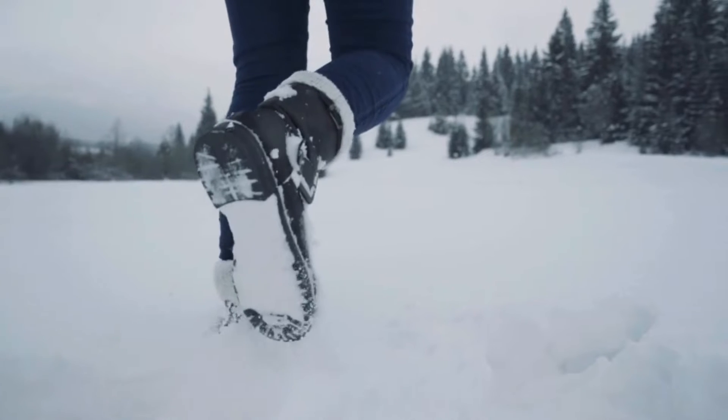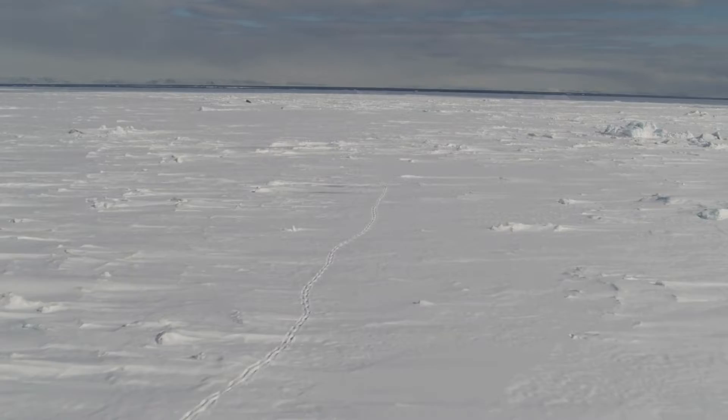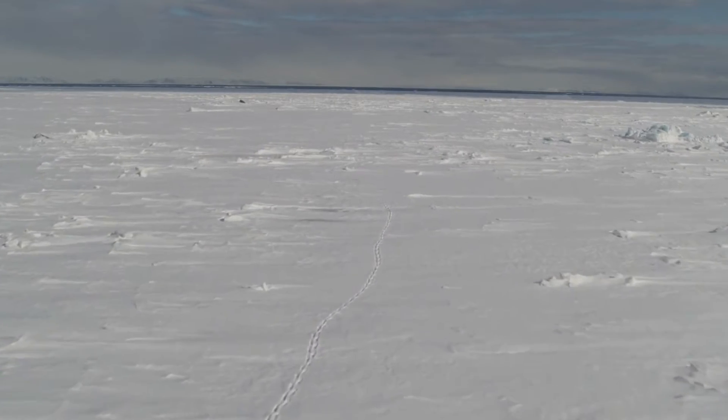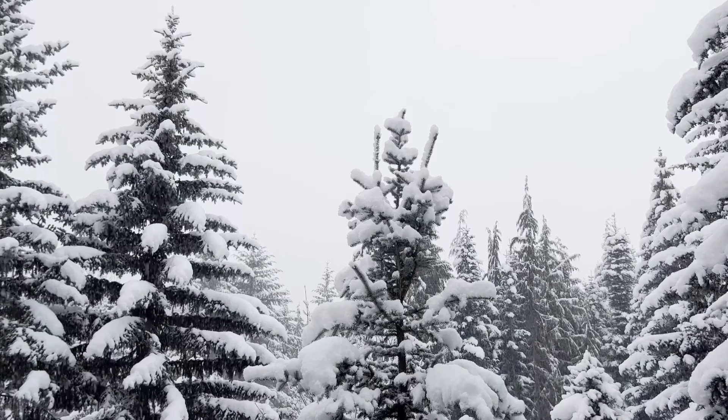Think about a walk you have taken after a fresh snowfall. Tracks litter the snow, but where are these animals, and how can they survive such cold temperatures? The answer to this question resides in the unique insulating properties of snow.